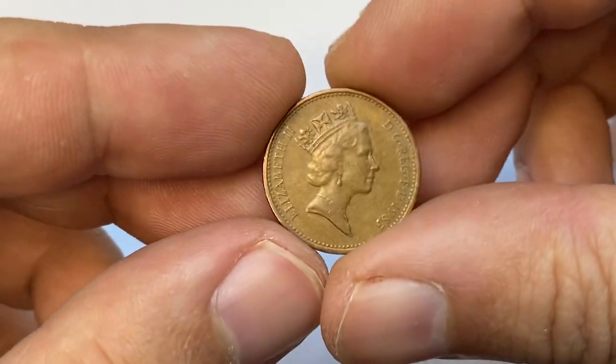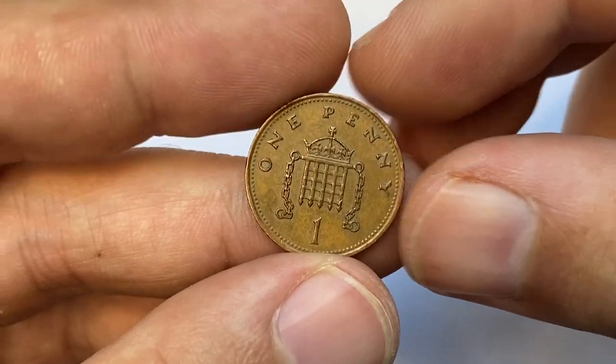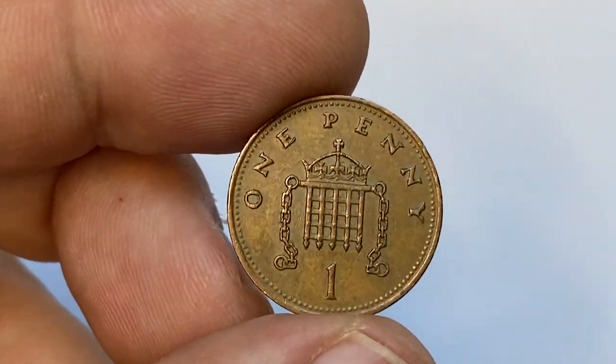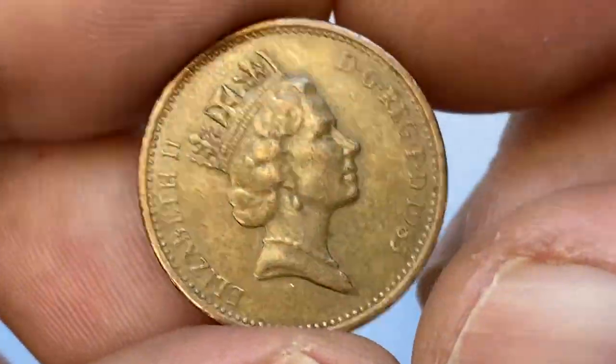Hello, good to be back with another episode featuring a British coin. This is a 1985 one penny from a coin collection. It is a circulated coin at very fine state. Surfaces are totally brown but they are free from tarnish.